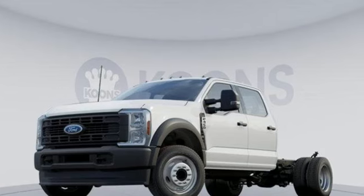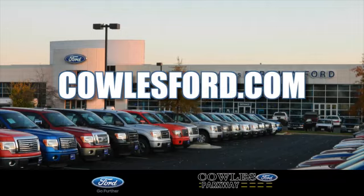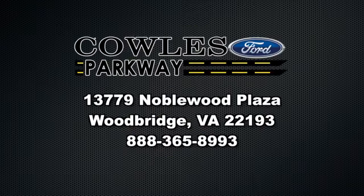There's even more to see in person. Take it for a test drive today. Visit us online at CowlesFord.com. Remember, if you buy a Ford anywhere else, you'll simply pay too much.